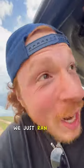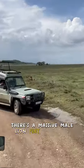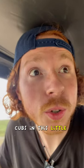Forget the cheetah — we just ran into a herd of lions. There is a massive male lion a short distance away from this car. I've just been told that there are three baby cubs in this little tube right here.